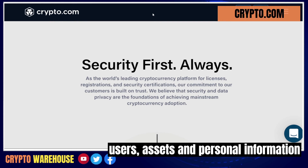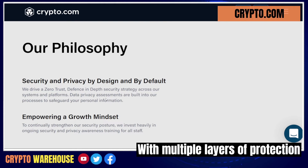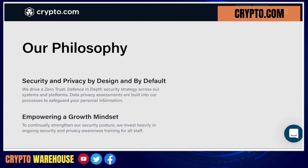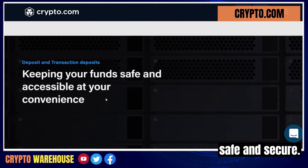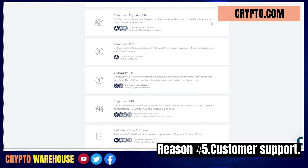Crypto.com provides multiple layers of protection, including offline storage and two-factor authentication. This gives you the peace of mind knowing that your assets are safe and secure.